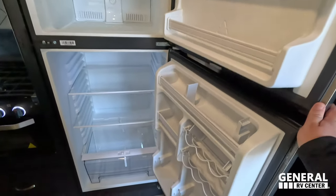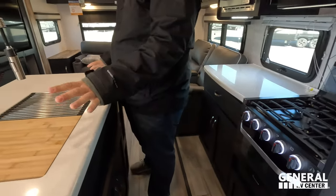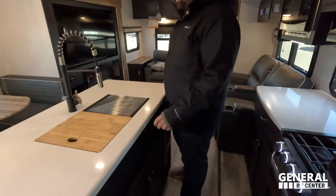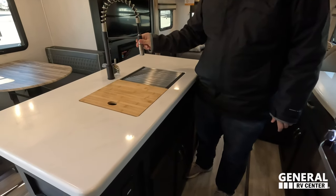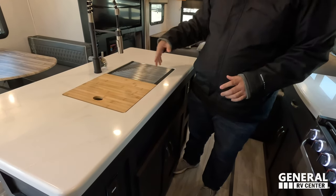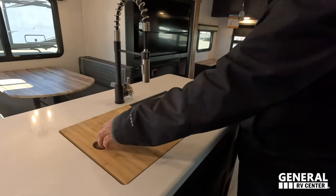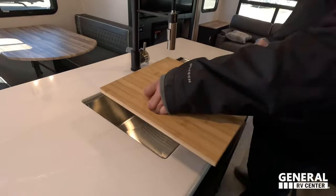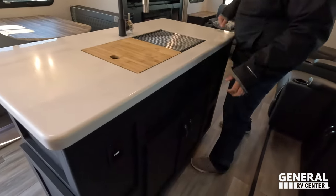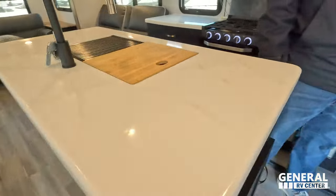Over here is a nice Magic Chef refrigerator — it's a compressor fridge so it works off 12 volts, and it's very cold right now. Really nice island — you don't see islands in travel trailers a lot. It definitely adds weight, but it's great having an island with tons of countertop space. It has solid surface countertops with nice inserts. There's power and storage underneath the island, with power outlets on both sides.